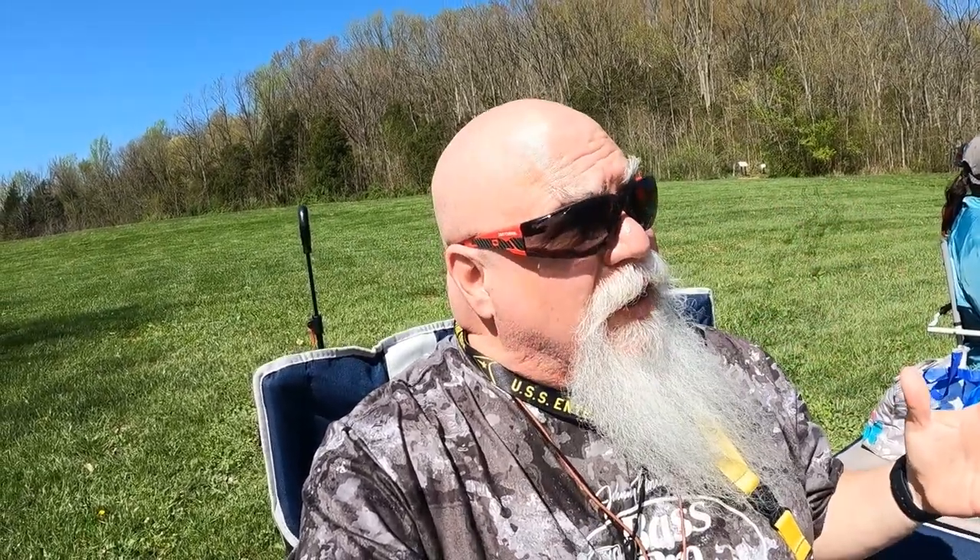I'm up here at Versailles State Park and we're going to get our fishing on, y'all. We're going after carp, catfish, bluegill — hopefully no turtles. Just in case we don't get any fish today, I'm going to do kind of two videos in one. We're going to talk about my shed in a box.